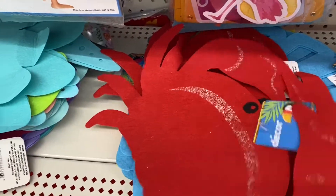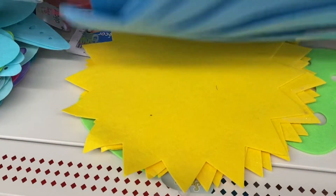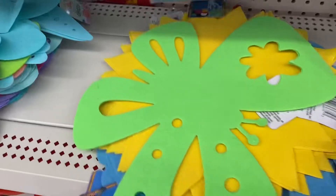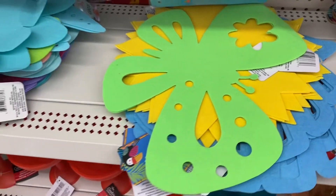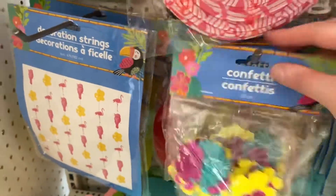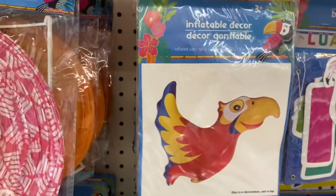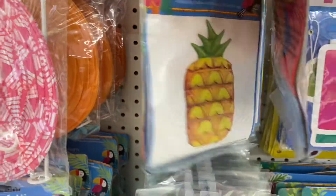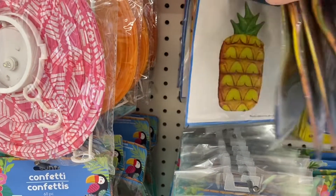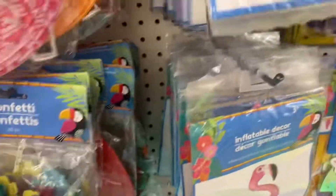They had these felt pieces that would be great on a table — they had the crab, the blue seashell, yellow sun, and a butterfly. They'd be a fun craft if you wanted to add onto them, and you could use them as placemats. Some confetti — lots of confetti, really pretty. Lanterns. Inflatable decor — there's a flamingo, a parrot, and a pineapple. You could use these as a pool float or just as decor. 'Aloha,' and there's a raft too — that was fun.